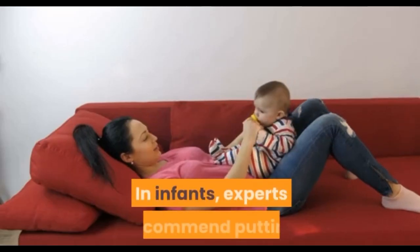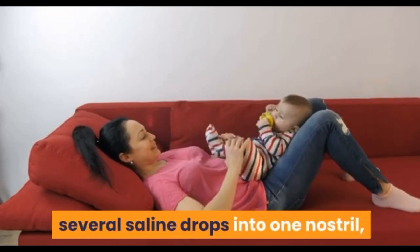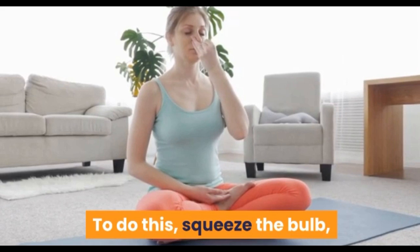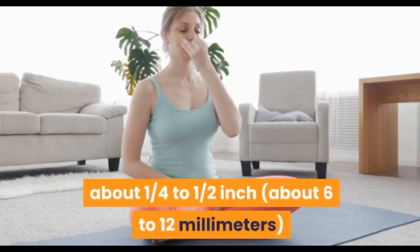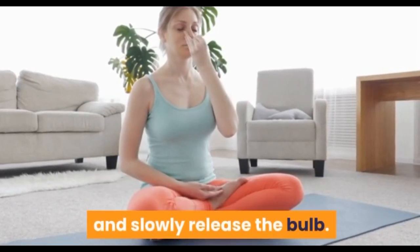Combat stuffiness with over-the-counter saline drops into one nostril. Gently suction that nostril with a bulb syringe: squeeze the bulb, gently place the tip in the nostril about one to two inches, or about six to twelve millimeters, and slowly release the bulb. Saline nasal sprays may also be used in older children. For pain relief, for children six months or younger, give only acetaminophen.